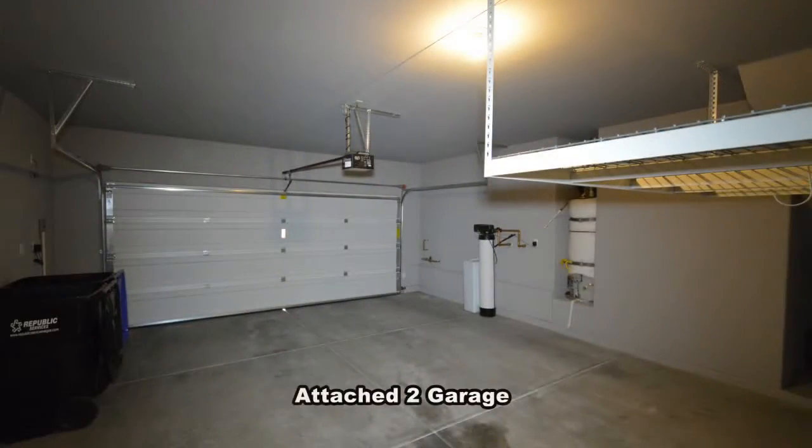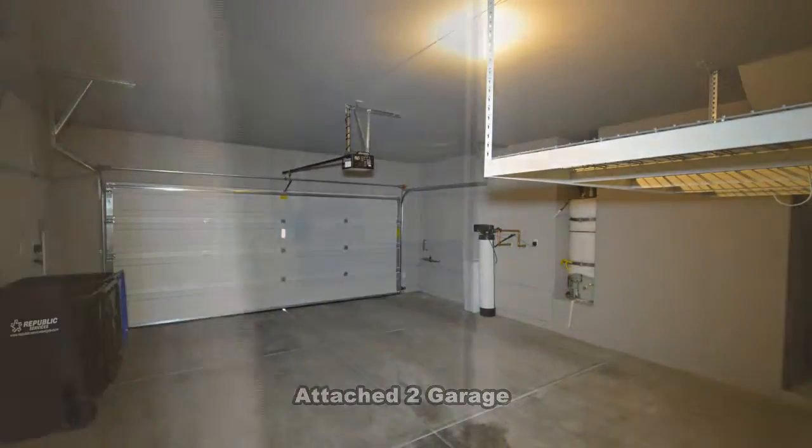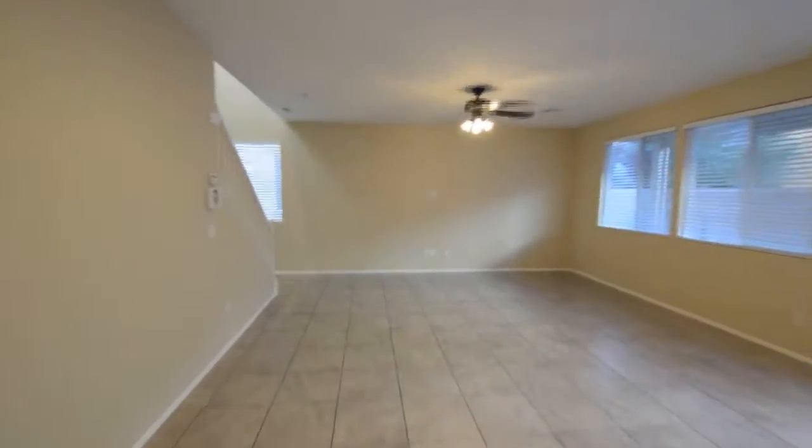The attached two-car garage has an automatic opener, water conditioner, and direct entry to the home.